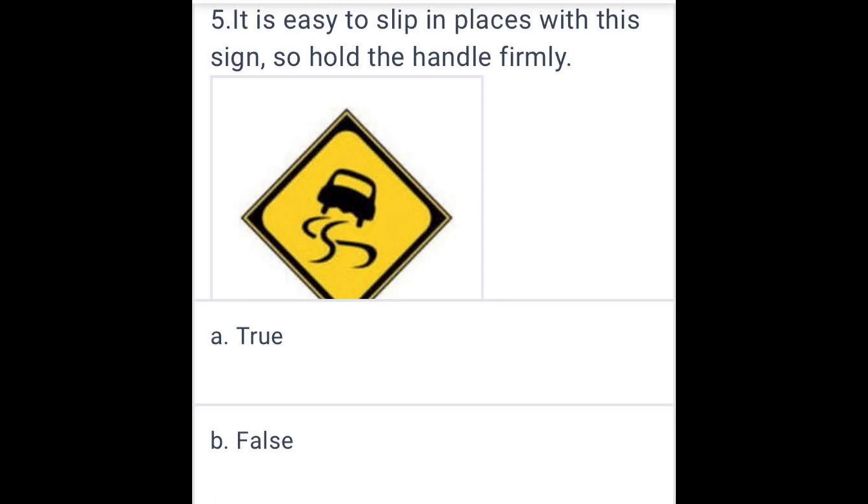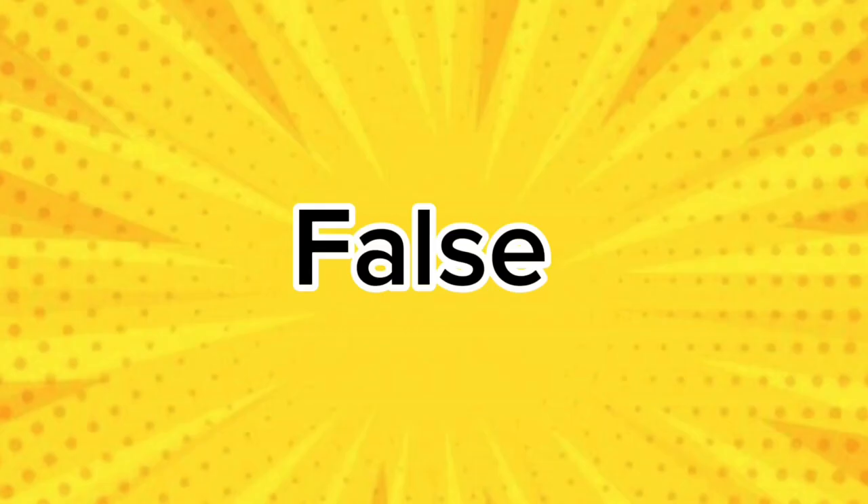It is easy to slip in places with these signs, so hold the handle firmly. False.